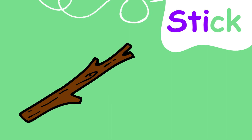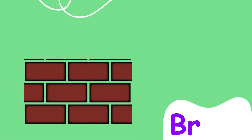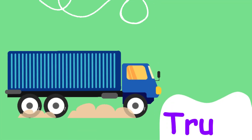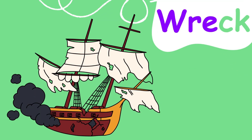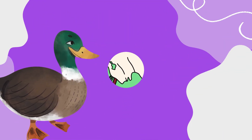Stick, stick. Bricks, bricks. Truck, truck. Block, block. Wreck, wreck. Good!